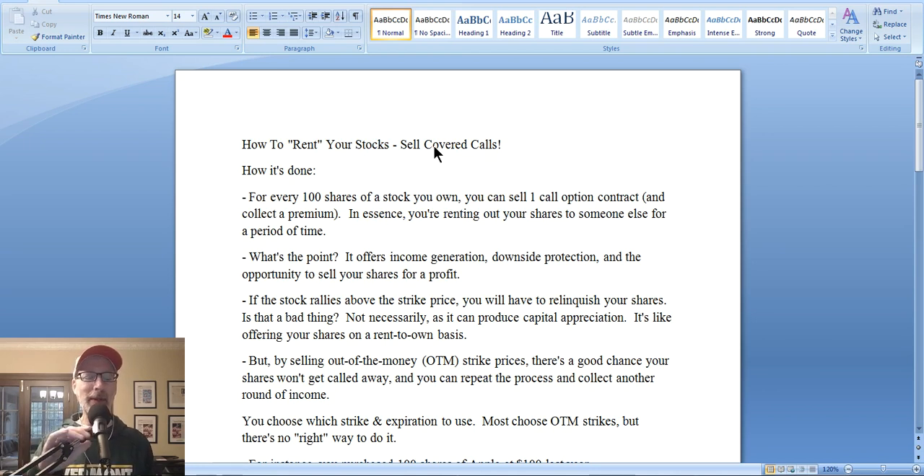So let's jump right in and talk about what selling covered calls is. The way I've described it in the title is: can you become a stock landlord? And by that I mean, can you rent out your shares? Of course you can — and renting out your shares is what is done when you sell covered calls. Let's talk about how it's done, the process, the mechanics, and why it could be a good thing for you.